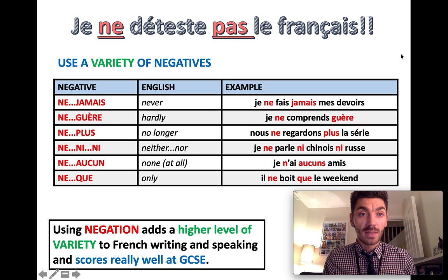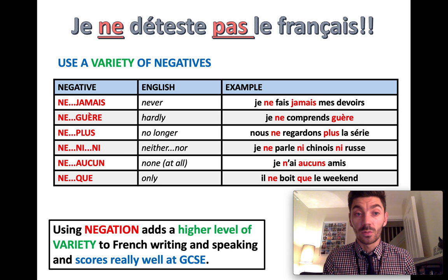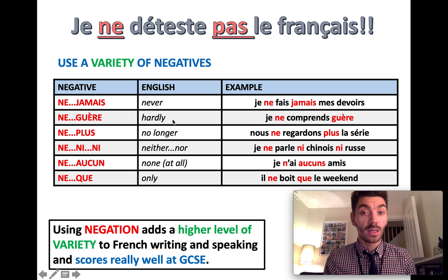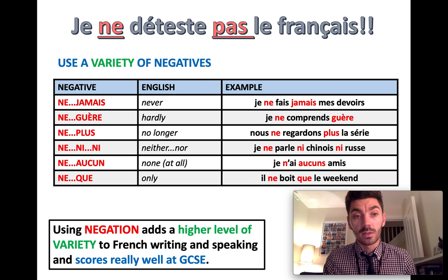The other thing about negatives is ne and pas are not the only ones we use. Ne jamais means never. In a sentence: je ne fais jamais mes devoirs — I never do my homework. Ne guère is another alternative, meaning hardly. Je ne comprends guère — I hardly understand.